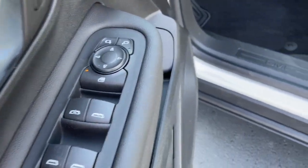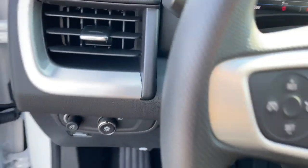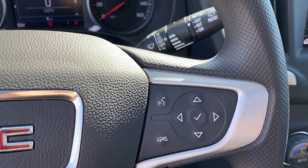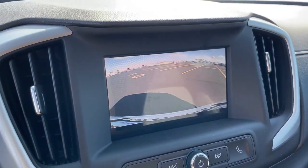These are just some of the great options this vehicle comes with: keyless entry, heated mirrors, backup camera, lane-keeping assist, keyless start, remote engine start, satellite radio, power driver seat, steering wheel audio controls, and Bluetooth connection.